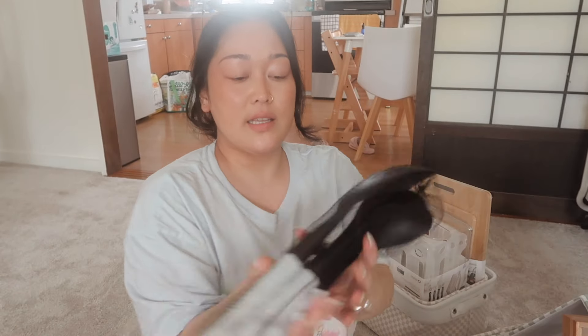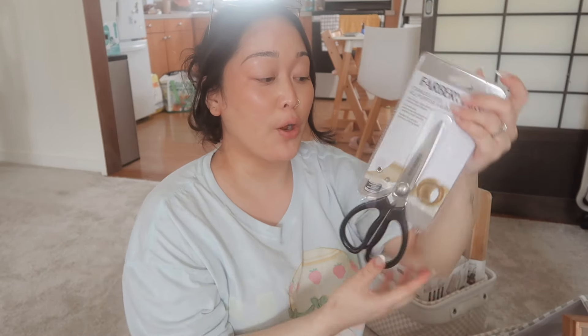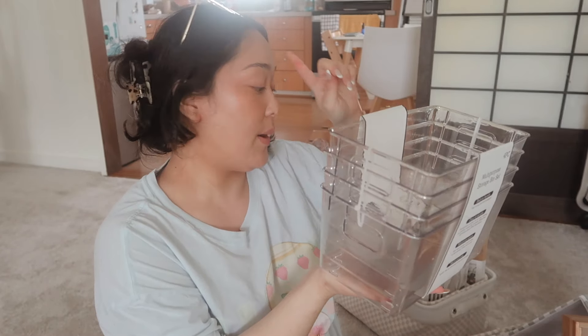I got this set of spoons, spatula, and ladle — that kind of stuff. And then kitchen scissors, because especially if you're Asian, kitchen scissors are a must. I would have gotten two but there was only one left, so I got one.